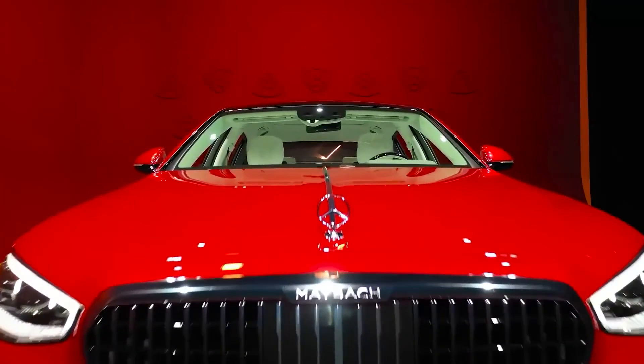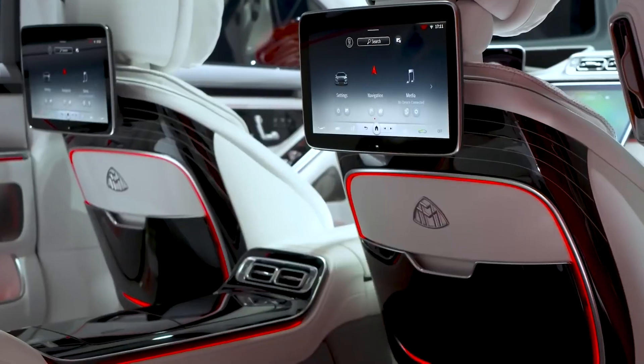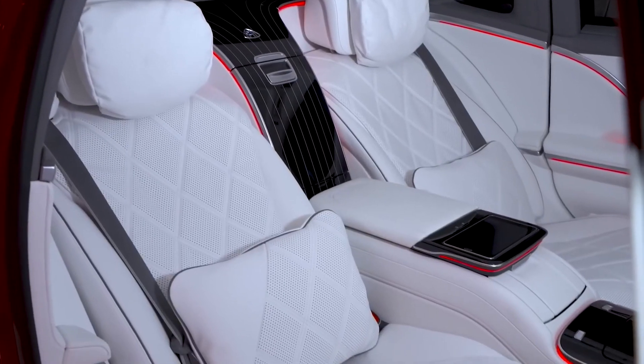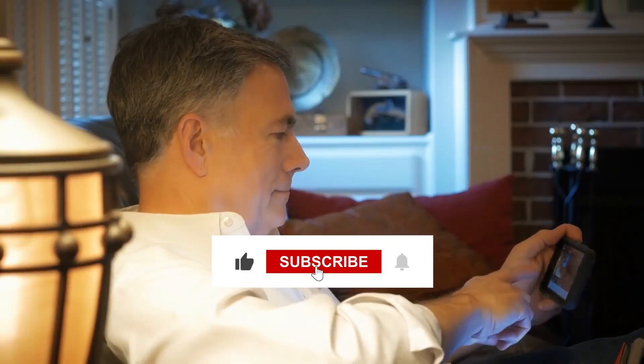There are currently no matches to the Maybach S580 when it comes to comfort and luxury. Let us know what you think in the comments section below. Thanks for watching — stay tuned for more and subscribe to our channel.